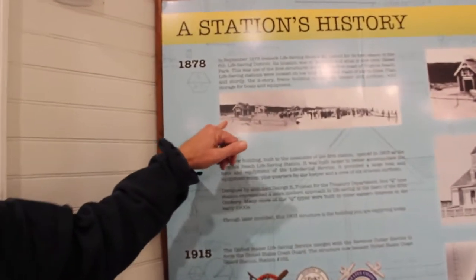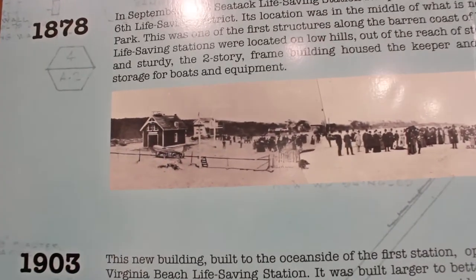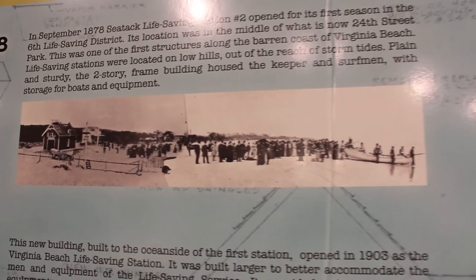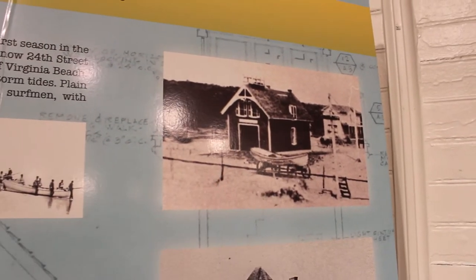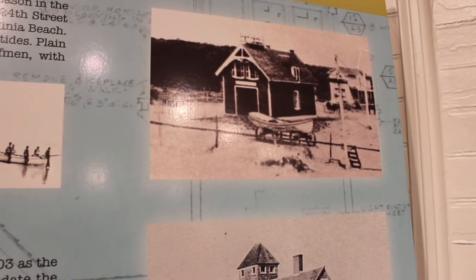The first station was built in 1878 — that's the life-saving service responding to the shipwreck need. This first station, right here at the oceanfront, was second after the Cape Henry station. A close-up of that station shows its very distinct architecture, including the single surf boat outside that the crews would use.